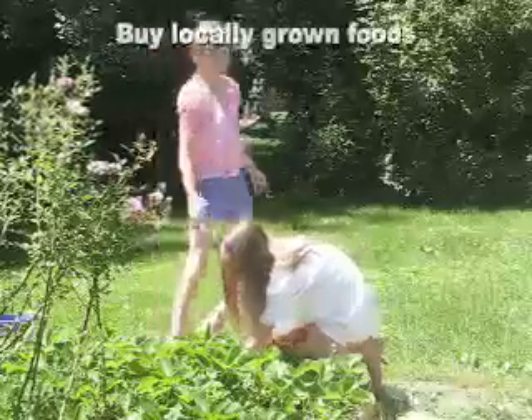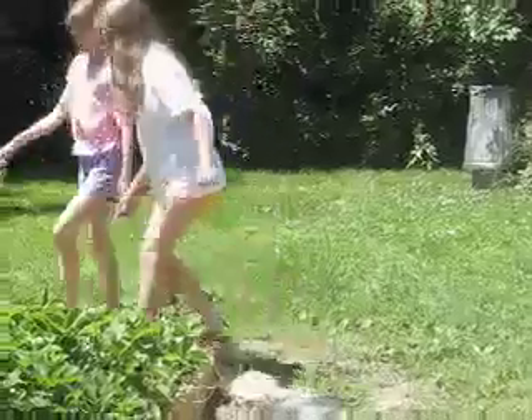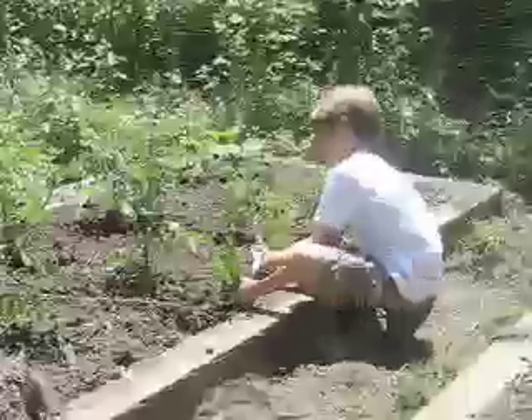Did you know that each food item in a typical American meal has traveled an average of 1,500 miles to get to your table? If Americans would eat just one meal a week of locally and organically grown foods, we could save 1.1 million barrels of oil each week.